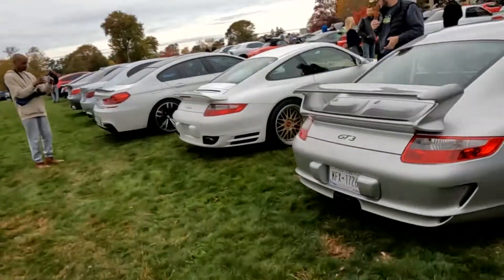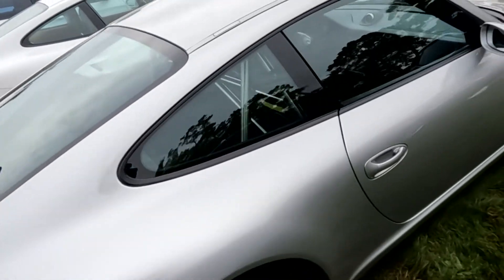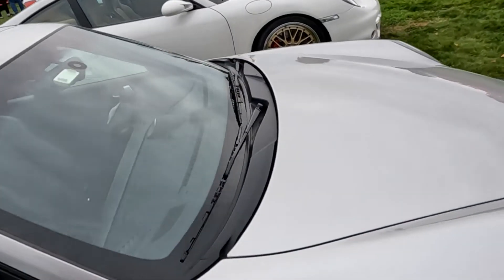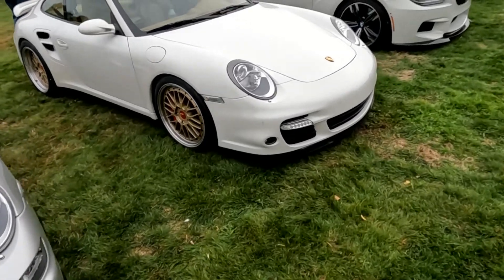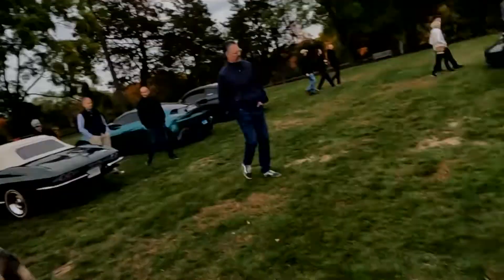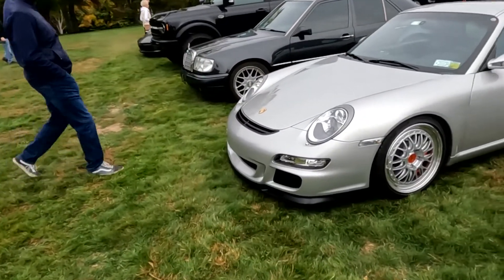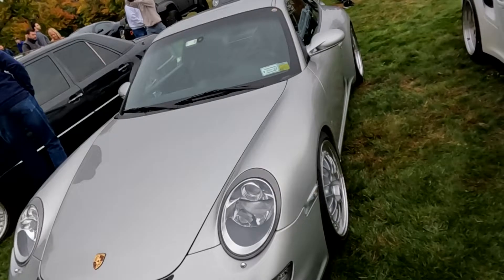You see all these newer GT3s and GT3 RSs here, but you got a 996 — is it a 996 or a 997 GT3? A 997 GT3 and a 997 Turbo. This is more my speed. I personally like the 997 as one of the best 911s. These are the ones I grew up with. You got the BBS E88 wheels on that one, and I believe LMs on this one. So we got LMs and E88s, which are both serious BBS wheels.